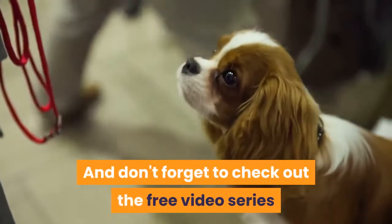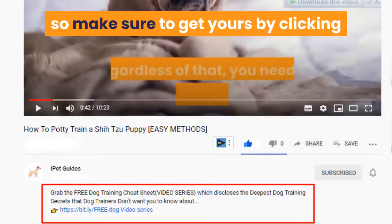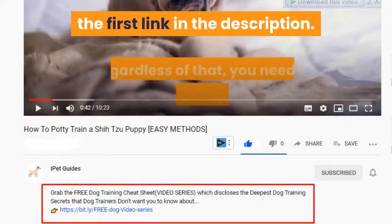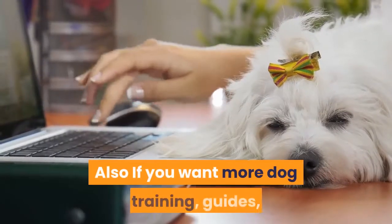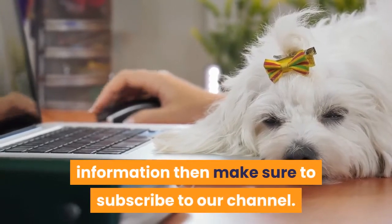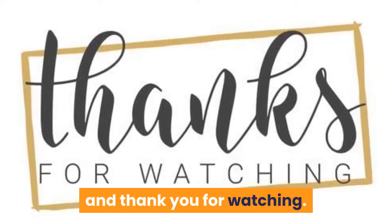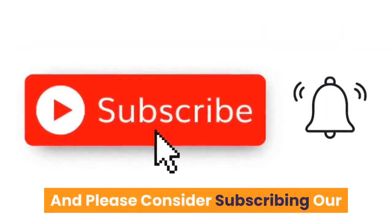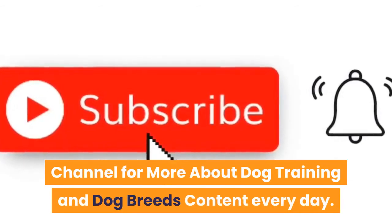Don't forget to check out the free video series that teaches the quick and easy way to an obedient dog — make sure to get yours by clicking the first link in the description. If you like the video then make sure to hit that like button. Also if you want more dog training guides and information, make sure to subscribe to our channel. Let me know what you think of this video in the comments and thank you for watching. Please consider subscribing to our channel for more dog training and dog breeds content every day.